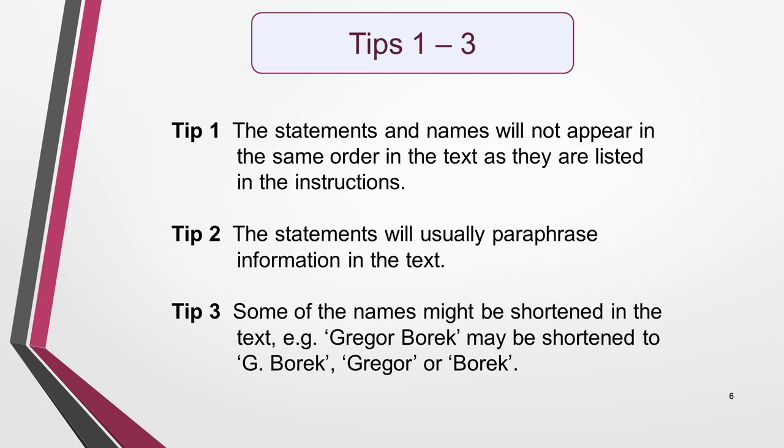Now for some key tips. Tip 1: The statements will not appear in the same order in the text as they are listed in the instructions. Neither will the names appear in the same order as they are listed. Tip 2: The statements will usually paraphrase information in the text. Tip 3: Some of the names might be shortened in the text to an initial and surname, or just a first name or last name might be used.